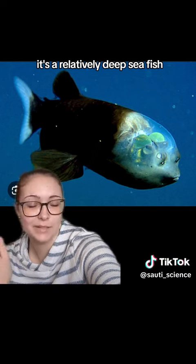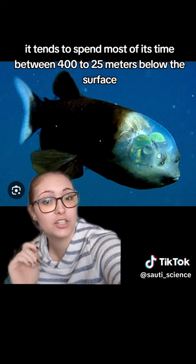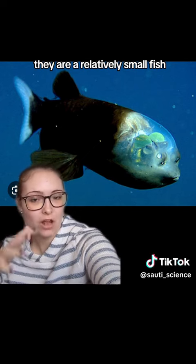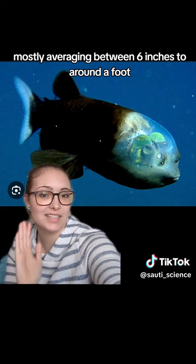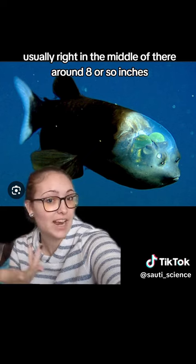It's a relatively deep sea fish, so it tends to spend most of its time between 400 to 2,500 meters below the surface. They are a relatively small fish, mostly averaging between 6 inches to around a foot, usually around 8 or so inches.